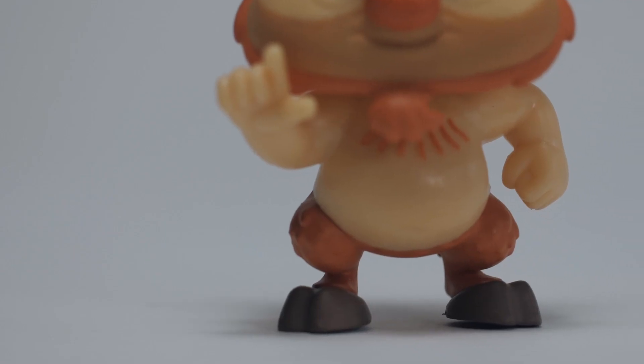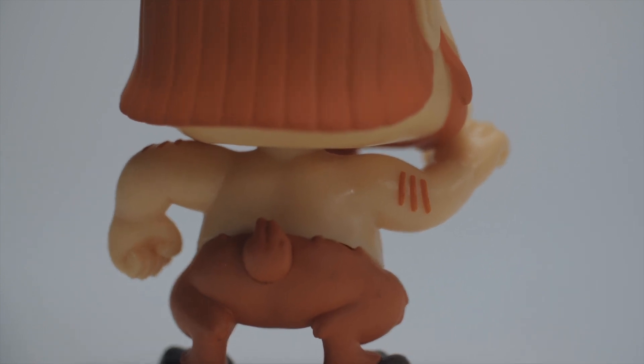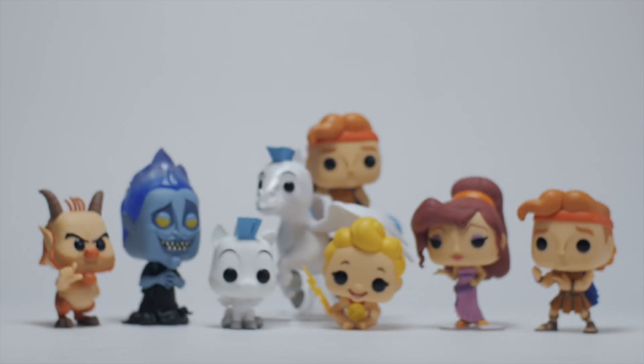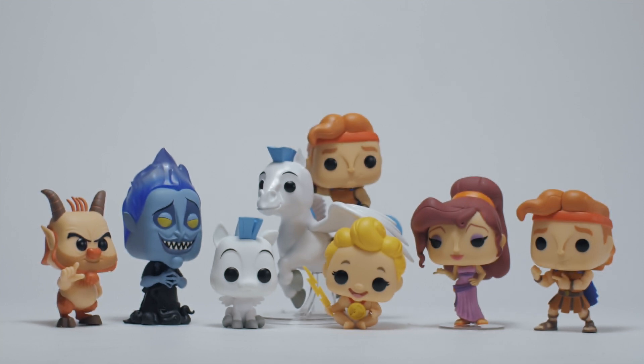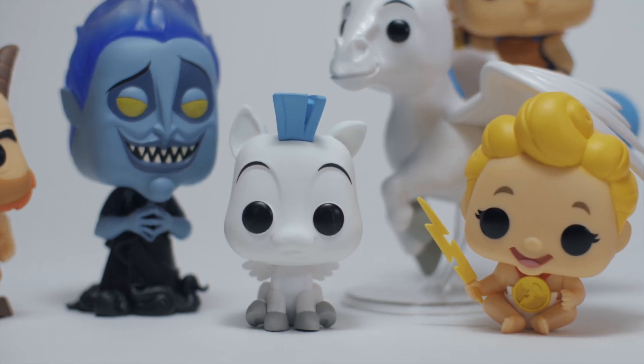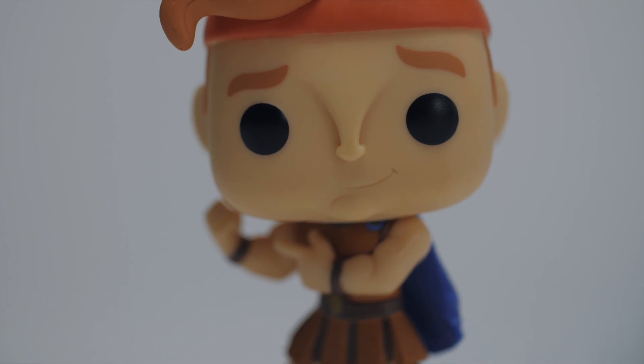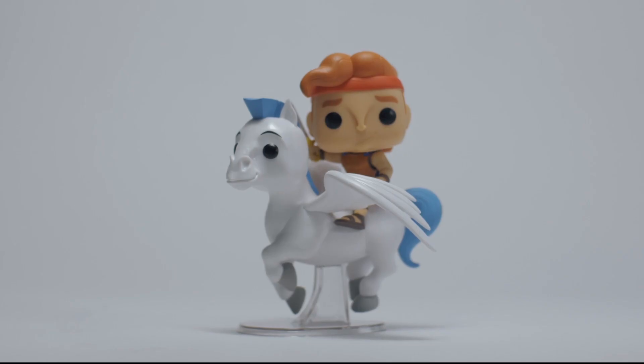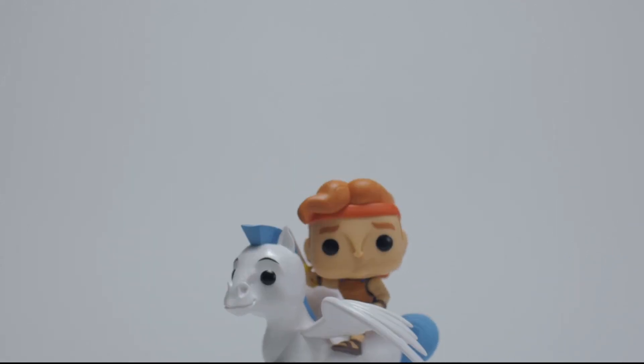His hair is such an integral part of his over-the-top expressiveness. And how could we forget Phil with his hoofed feet, bushy tail, and that killer skull? I'm so happy Funko decided to release this series as it gives me a reason to go back and watch this epic tale of this half-man half-god who discovers he was truly a hero all along. And that's the gospel truth.